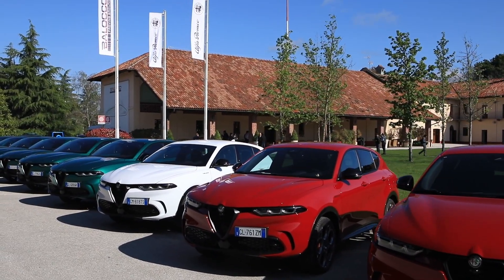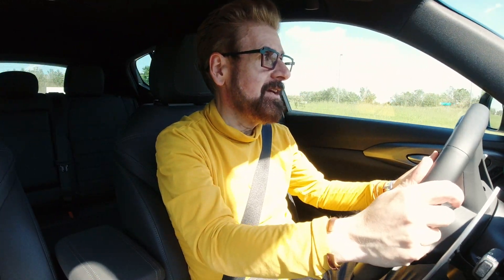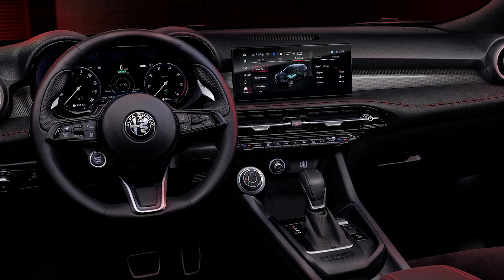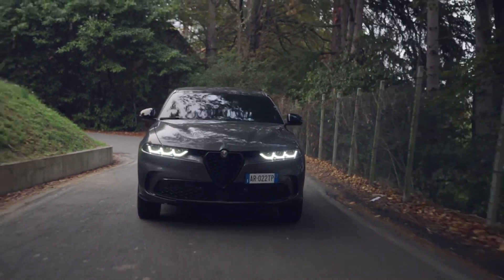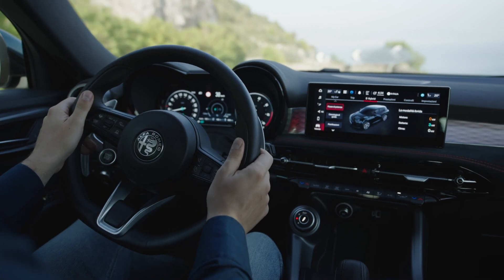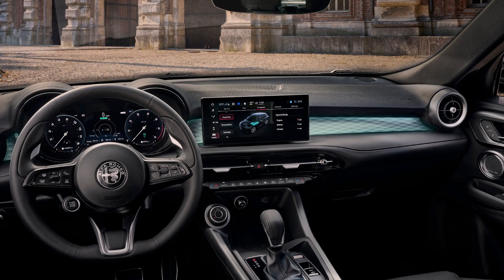Two trims are available at launch, with a third coming later. We know that you're only as good as your screen size in these vehicles, and that means Alfa had to put a large screen in this new Tonale, along with a large gauge cluster — all digital and a thin TFT. The Tonale marks the first plug-in hybrid compact SUV from Alfa Romeo. The infotainment system uses Uconnect 5, an all-new connectivity platform that promises seamless integration with your mobile device.